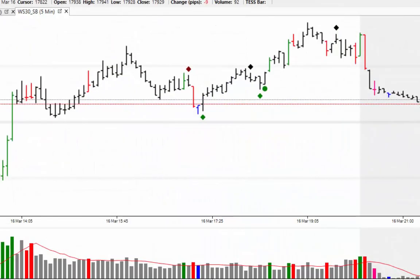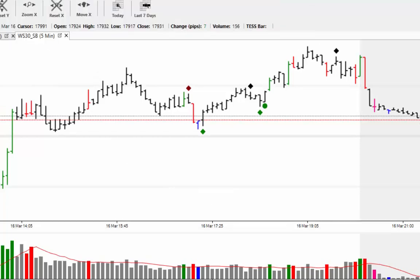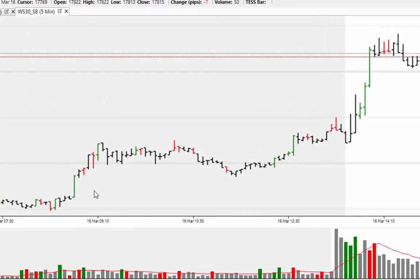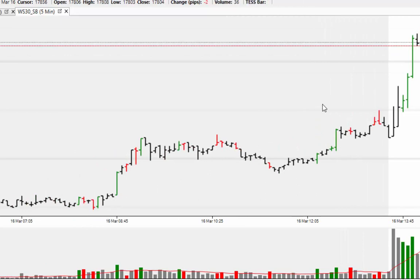Hi, welcome to the Market Alert for Tuesday, the 17th of March 2015. Starting off in the 5-minute chart, you can see the market trading higher during yesterday's session. But this big move, most of it took place in the pre-market session.